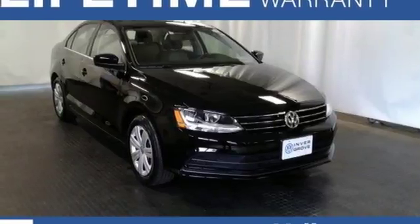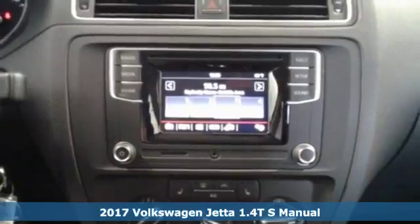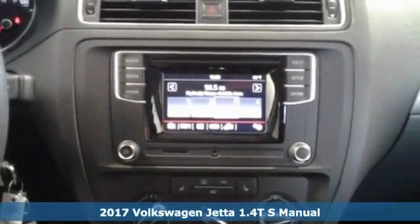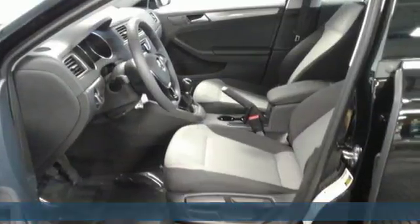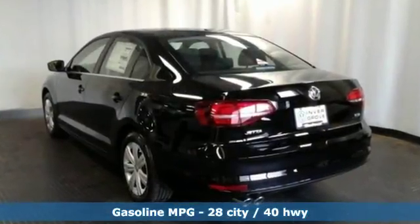It's a 2017 Volkswagen Jetta. With this Jetta, the main feature is more. You get more fuel efficiency with more performance, thanks to the turbocharged engine. You get more style and precision, thanks to the German engineering.